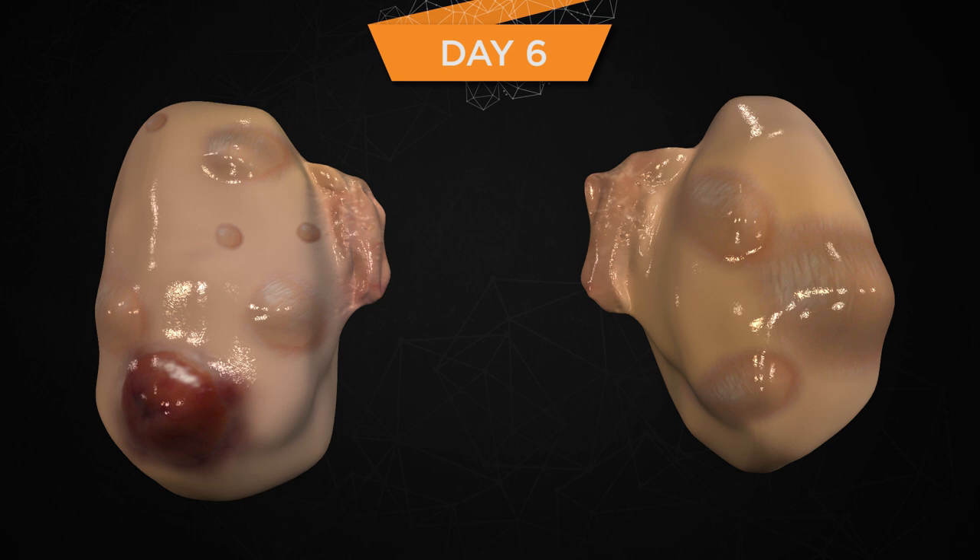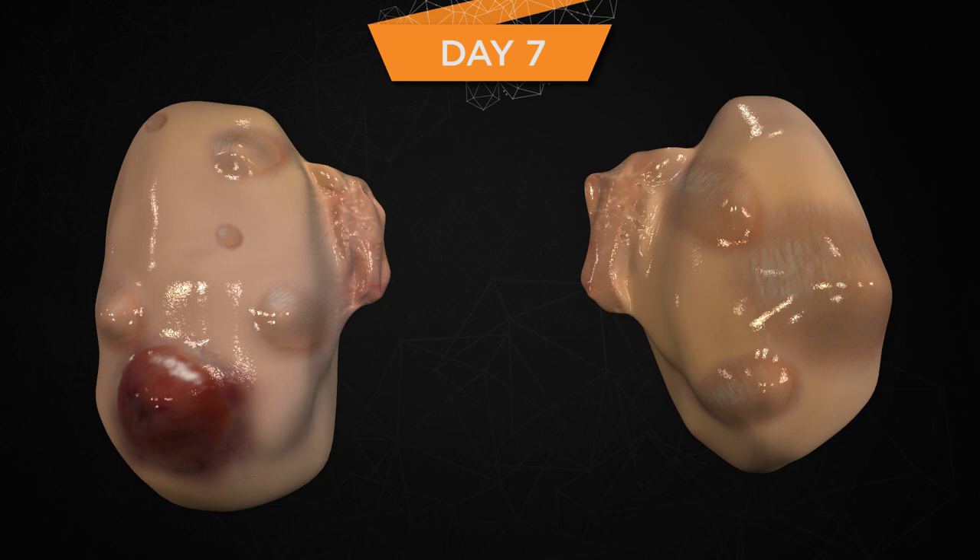By day six of the estrous cycle, nearly all cows have undergone the deviation event; thus nearly all cows have a dominant follicle that will respond to an exogenously administered GnRH-induced LH surge. Many cows may have a CL that is responsive to PGF2-alpha on this day, but to induce luteolysis in most cows on day six, two injections of PGF2-alpha 24 hours apart are likely needed. On day seven, the only functional and growing follicle is the dominant follicle, which should ovulate following a GnRH-induced LH surge. In this particular cow, there is one growing dominant follicle that is 14 mm in diameter. Most cows on day seven will have complete CL regression in response to a single PGF2-alpha, though a greater response is still possible with two injections 24 hours apart.